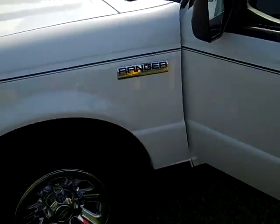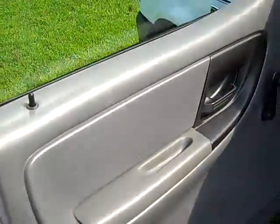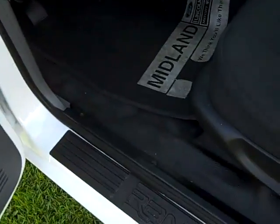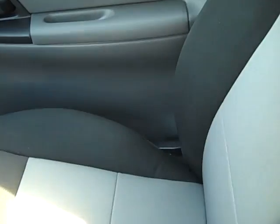As you move around to the driver's side door, you'll see this is the XL package. It has your manual windows, locks, vinyl flooring, with two-tone gray cloth seats, bench seat in the front. As you can see, there is absolutely no rips, tears, stains, or burns. This is a non-smoker vehicle.